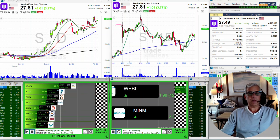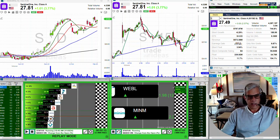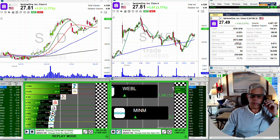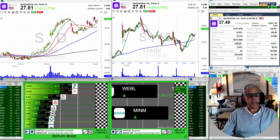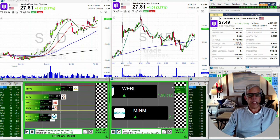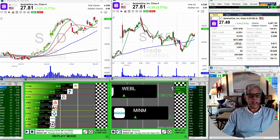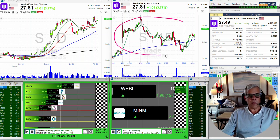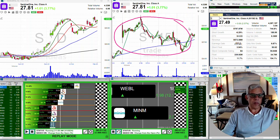It opened above $27, almost $28. No way would we ever suggest that you chase that type of opening. That type of opening is really a sucker's play because it tests your patience. The people that want in might jump up and grab it, but then they're really just setting themselves up for three or four days of grinding back and forth.